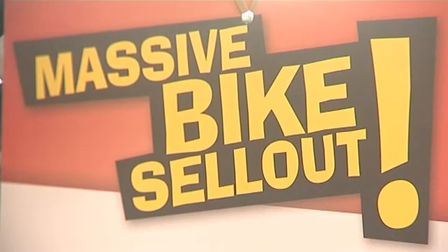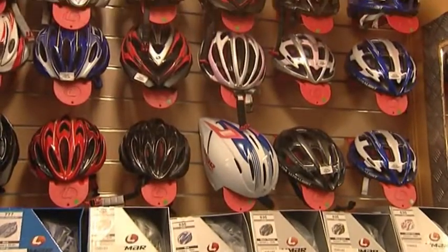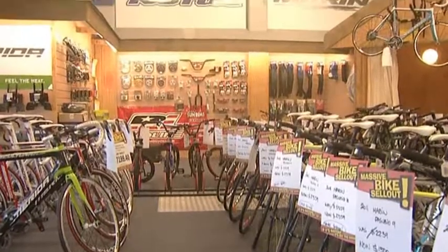You guys have got specials running here — can you tell us about that? We've got a couple of specials at the moment. We've got a big special on all the helmets, anywhere from $15 through to 50% off. So helmets range from $25 right through to $500. We've also got bikes up to 40% and 50% off for all last year's and older models — anything from that $200 price mark right through to $10,000.